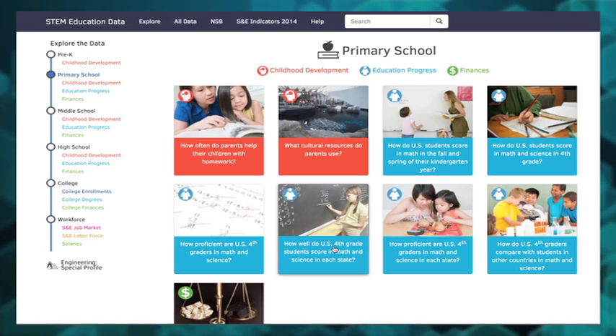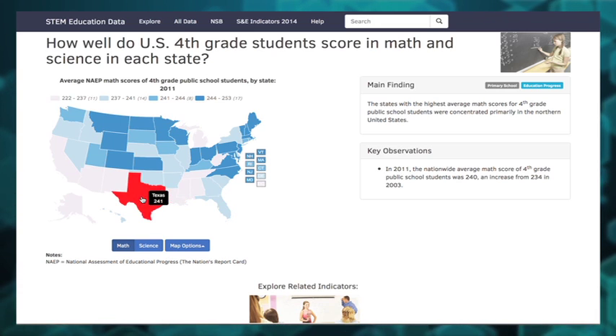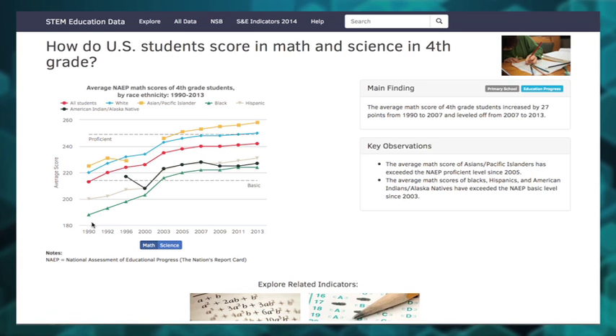Let's go back. On the same topic, you can also find a map showing the comparisons by state. And you can explore trend data going back to 1990. In other words, data, comparisons, and trends are easy to see.